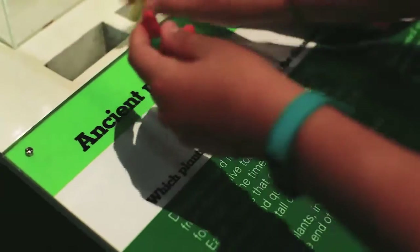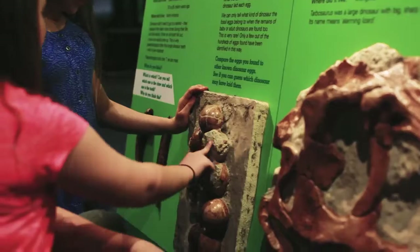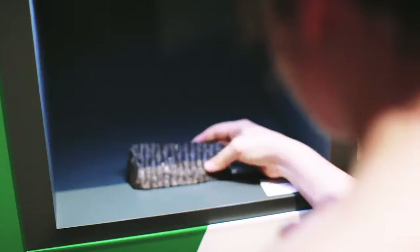This exciting and interactive exhibition, consisting of 22 exhibits, links visitors to the evolution of our planet through STEM themes — science, technology, engineering, and maths.